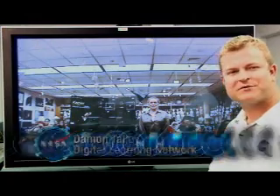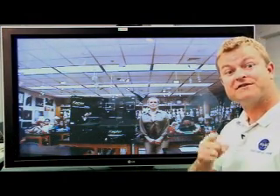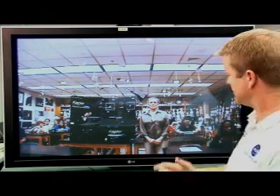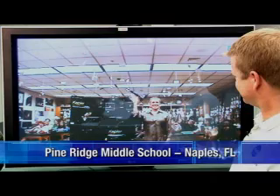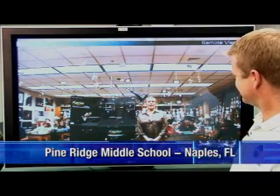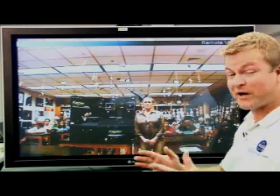We're able to connect with classrooms all across the country. And today we have a special link-up with Sharon Bain's 7th grade classroom at Pine Ridge Middle School in Naples, Florida. Good morning everyone. We're certainly happy to be with you this morning. We have some great questions for you.